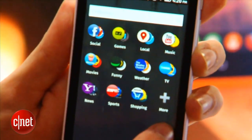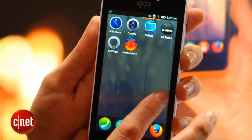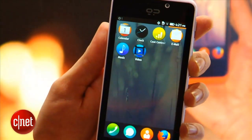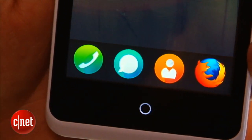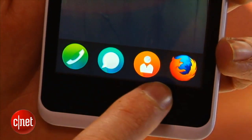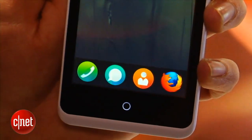Firefox OS is the new software from Mozilla. Visually it looks a little like a cross between Android with the multiple home screens and iOS with the big grids of icons. You'll see four icons at the bottom of the screen that always stay there, giving quick access to the essentials of the Firefox web browser, your phone contacts, and your messaging.